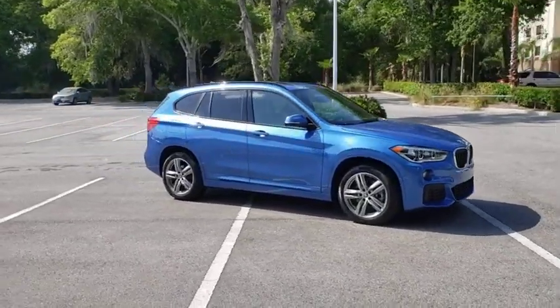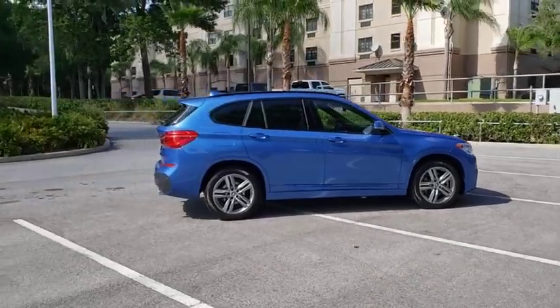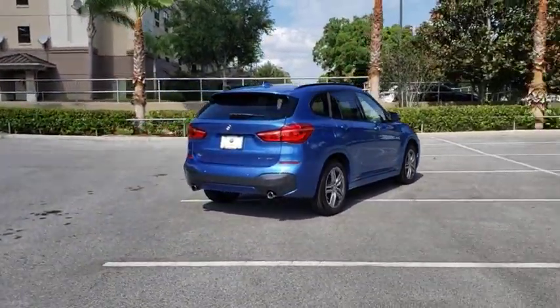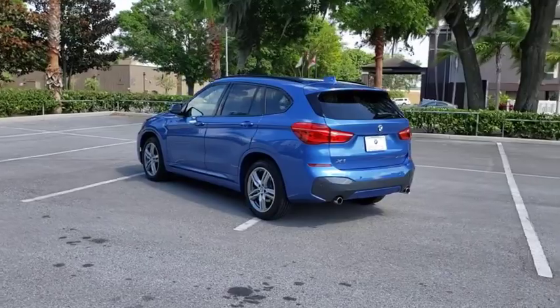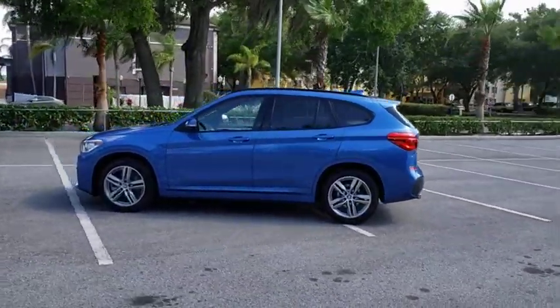Take a ride in the 2019 BMW X1. Based on the BMW 3 Series, the X1 is a compact crossover SUV. Slightly smaller than the X3, the X1 gives you all the refinements, power, and style of other BMWs in a slightly smaller, sporty, and easy-to-navigate option.